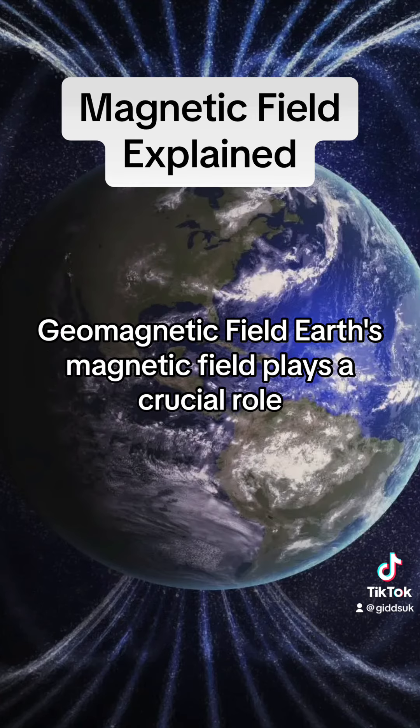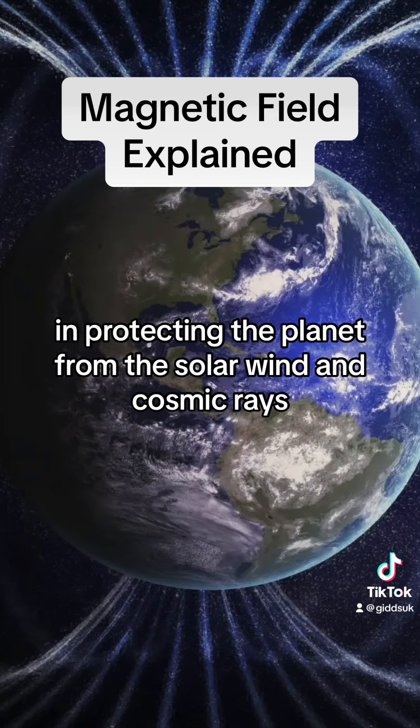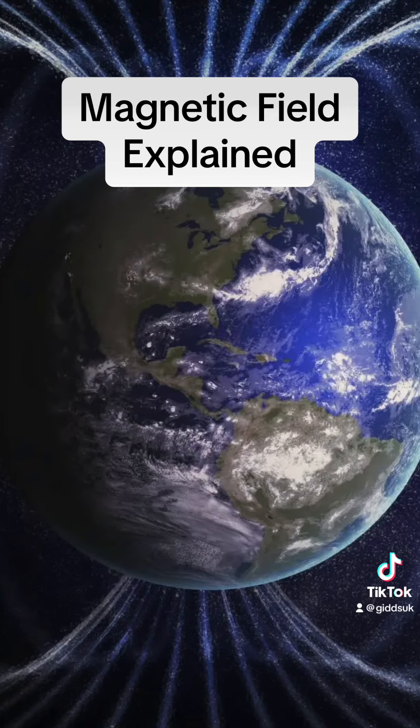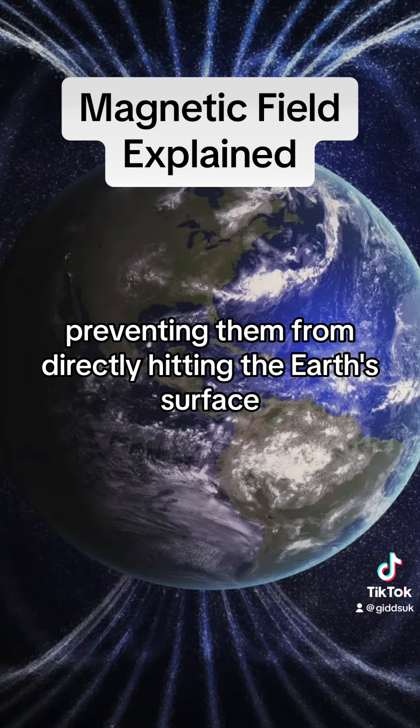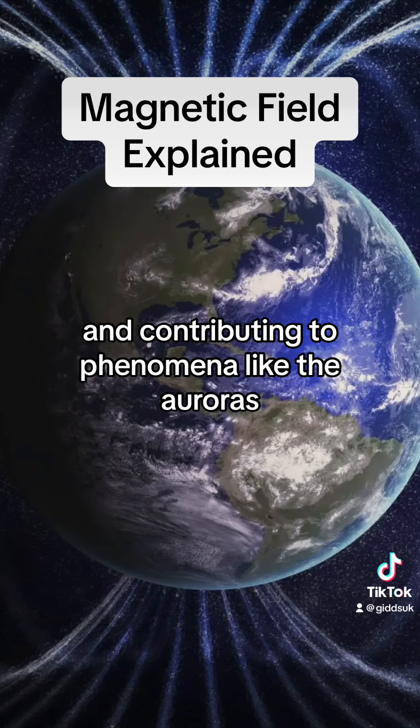Geomagnetic field: Earth's magnetic field plays a crucial role in protecting the planet from the solar wind and cosmic rays. The geomagnetic field deflects charged particles from the sun, preventing them from directly hitting the Earth's surface and contributing to phenomena like the auroras.